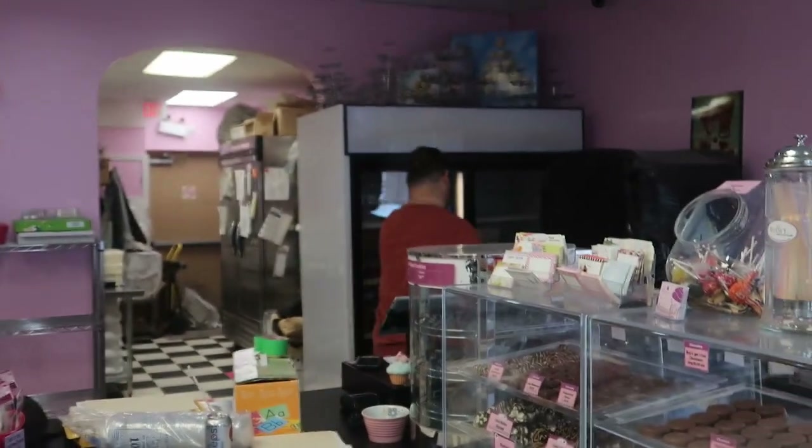Hey guys, welcome back to Suzy's Sweet Shop! It's been a long while, I know, but I thought I would try to bring back the channel and change the format a bit. What I'm looking to do is probably do some vlogs behind the scenes at the bakery so you can kind of see what it's like owning a bakery. For those who don't know us, I'm TJ — my husband Brad and I own Suzy's Shortbreads, a bakery in Halifax, Nova Scotia, and we're in our 14th year!